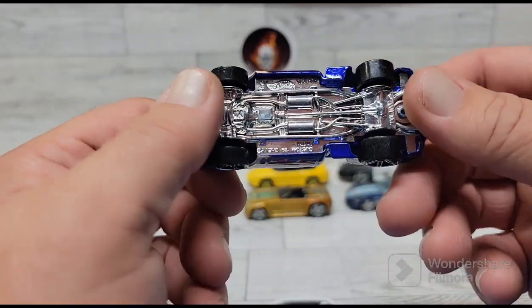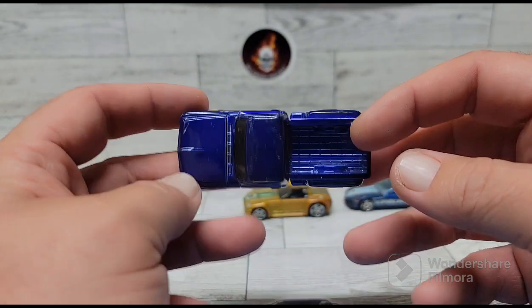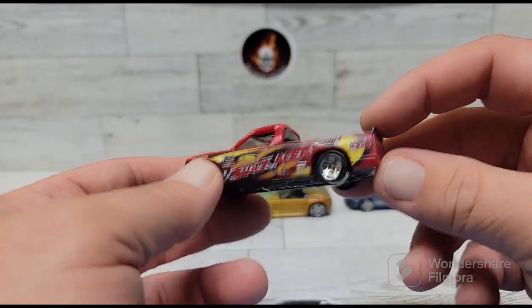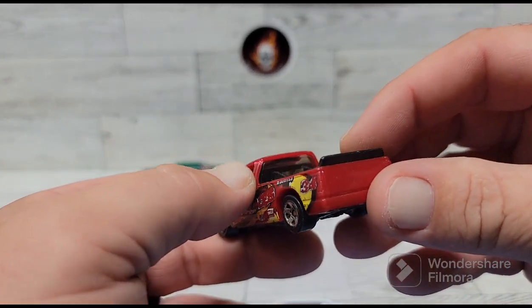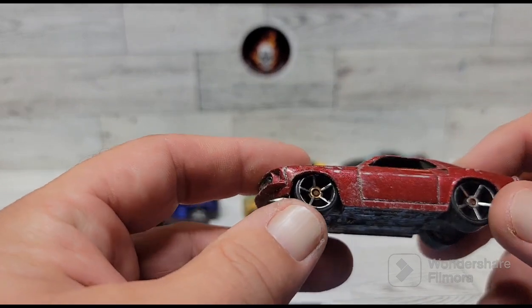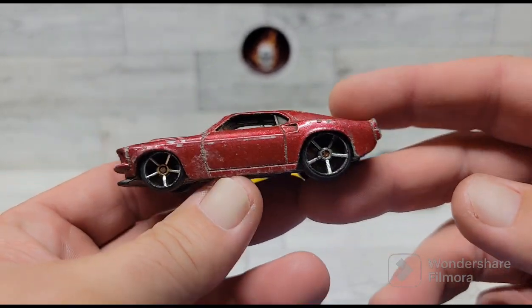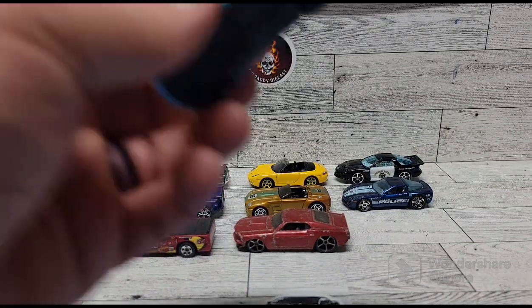I found this '69 Chevy pickup — just grabbed it to probably do a custom on it. And this one too, a '69 Mustang. You can see it's all rusted and beat up pretty good, but I should be able to do something with it and bring it back to life.